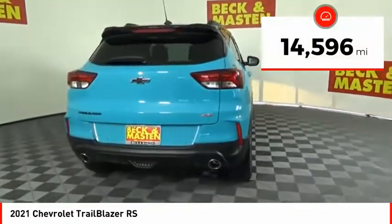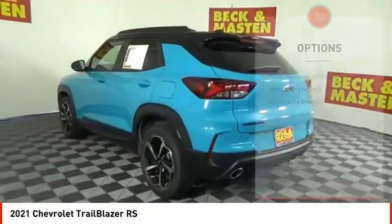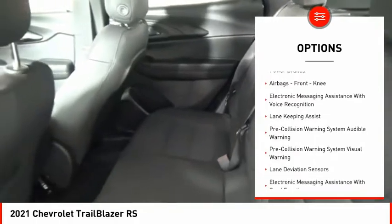This vehicle has less than 15,000 miles. Here are some of this vehicle's great options: power windows with safety reverse, remote engine start, active grille shutters, and traction control.